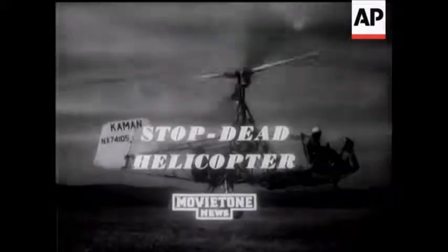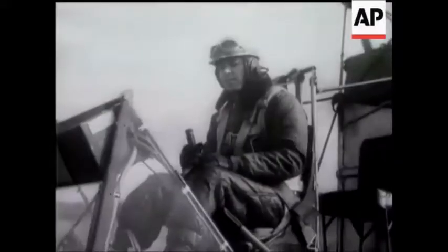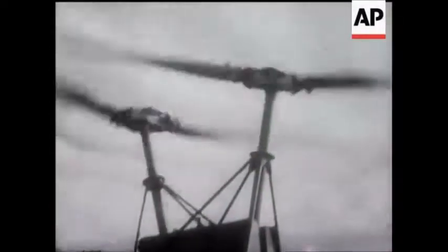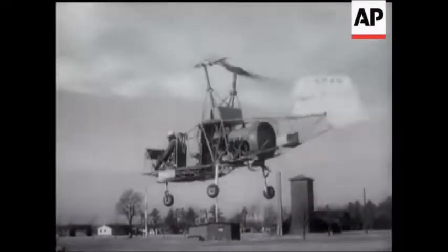At Windsor Locks, Connecticut, a stripped-down model of a new helicopter has been showing its extraordinary handiness in flight. True, you've got to be trained in the art of flying helicopters, but this one certainly seems to be the last word in controllability.